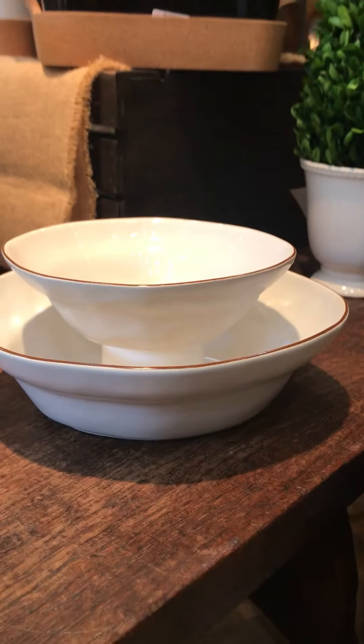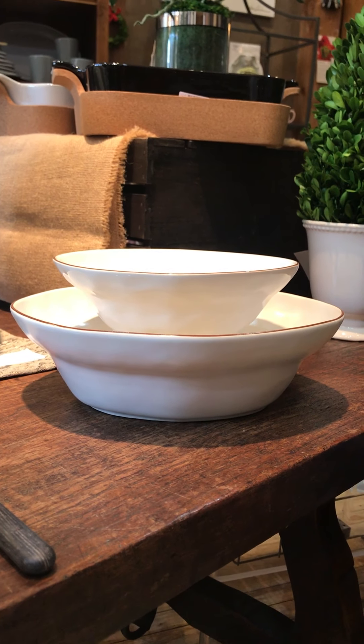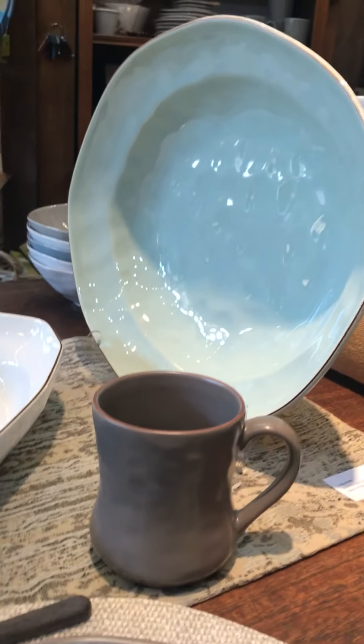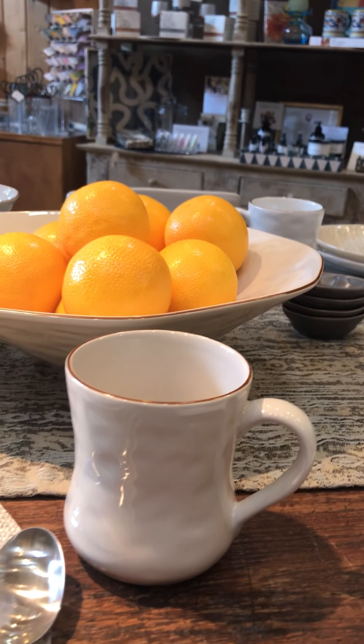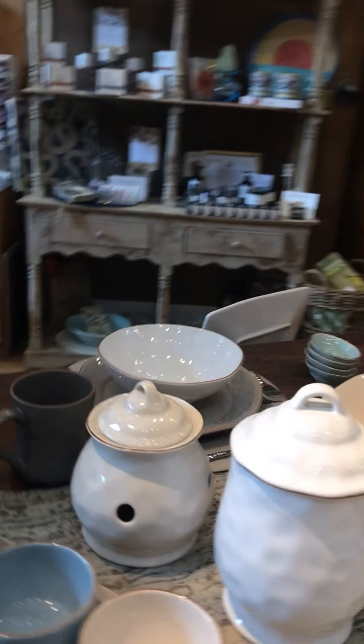This is similar to the matte white bowl I showed you earlier — that's the small on top and the regular serving bowl underneath. Just really interesting shapes that they do in this collection. And their mugs have been some of our favorites — they're just a nice size, easy to hold, cozy up to with your cup of coffee in the morning or a hot cup of tea before you go to bed.